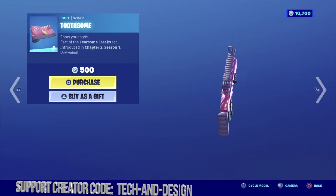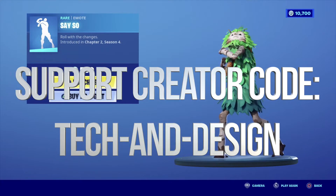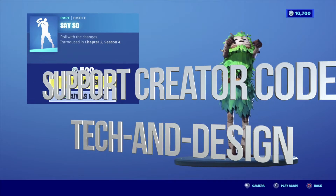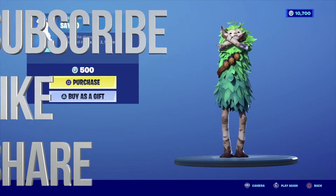And the very last thing on our list is this wrap. Anyways that would be it for this item shop update. If you guys have any comments or questions you can write them down in the comments area. Don't forget to subscribe and rate. Thank you.